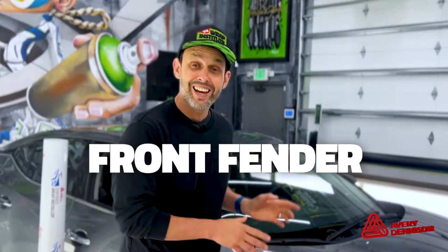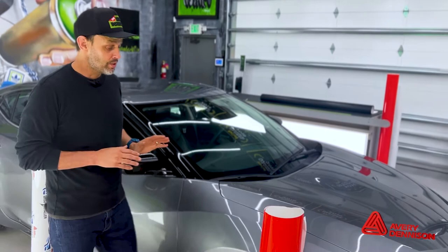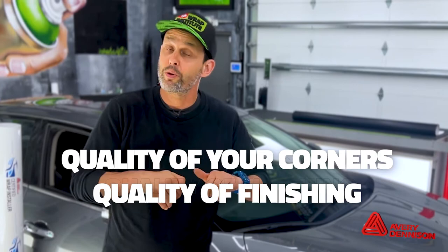The second part is the front fender, and this is color-change style, meaning I don't want to see the original color from the outside. We're checking how far you wrap it inside the car, quality of your corners, quality of finishing, whether you wrapped all the way inside the wheel well. Because it's color change, you are allowed to take off or loosen hardware. You have 55 minutes to finish the fender.